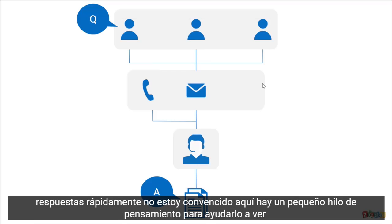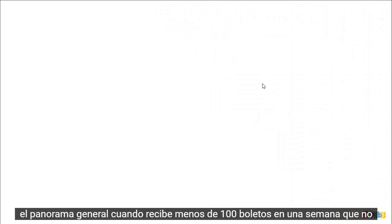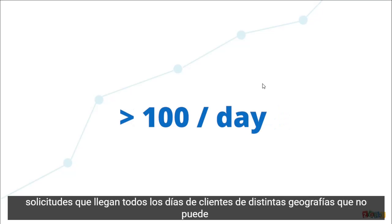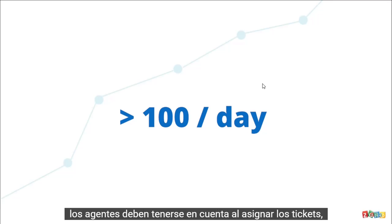Here's a little train of thought to help you see the big picture. When you receive less than 100 tickets in a week, that's not going to drag your support process. But as your business grows in size and makes more money, that's when challenges arise. At a stage when you have a few hundred requests coming in every single day from customers across geographies, you can't manually decide who's supposed to handle which ticket. Besides, the expertise of the agents has to be taken into account while assigning tickets, and you might then end up spending a lot of time on just that.